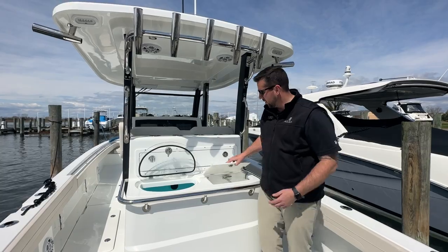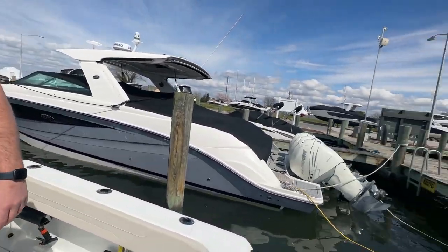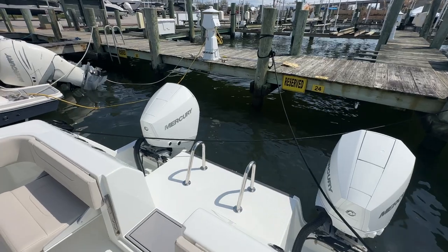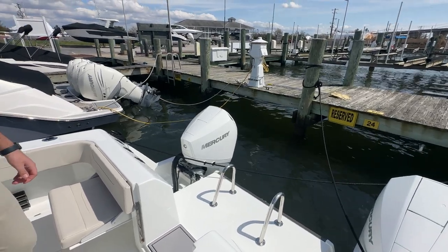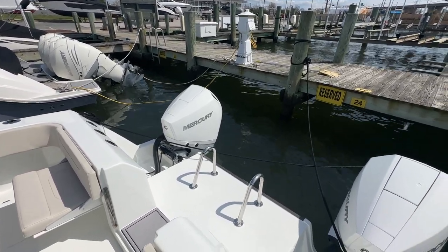As you step forward, you'll notice the engines on the back. We have twin Mercury 225 V6 — very powerful, a good match for this boat. We had it out today and had it up on plane about 55 miles an hour top end. It's a fun running boat and definitely fast and fuel efficient.